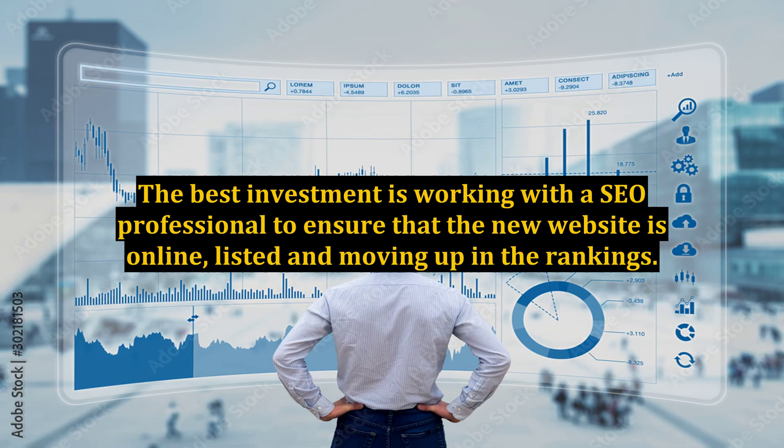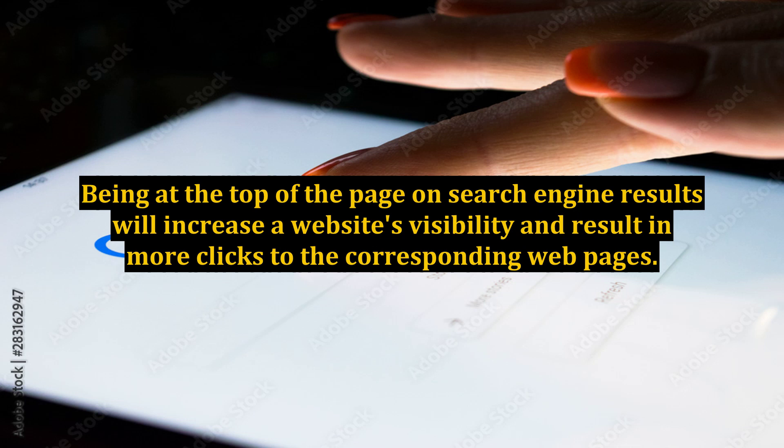The best investment is working with a SEO professional to ensure that the new website is online, listed, and moving up in the rankings. Being at the top of the page on search engine results will increase a website's visibility and result in more clicks to the corresponding web pages.